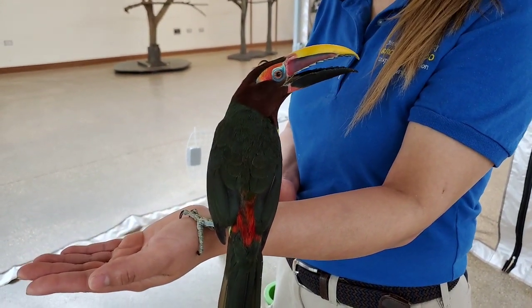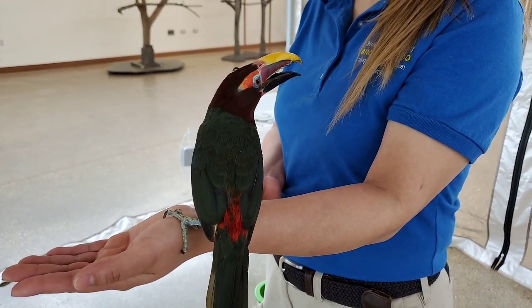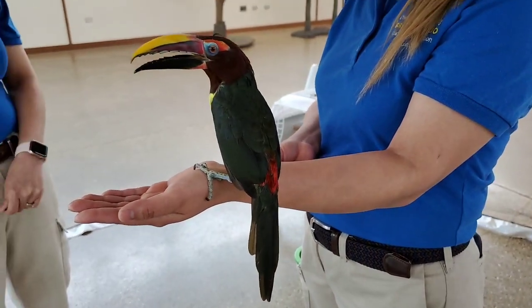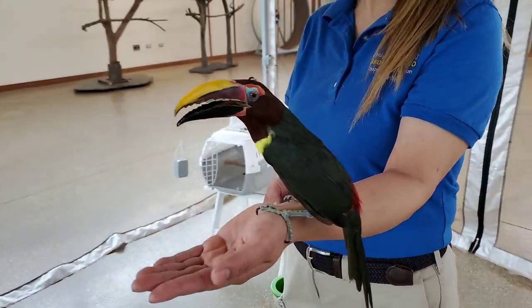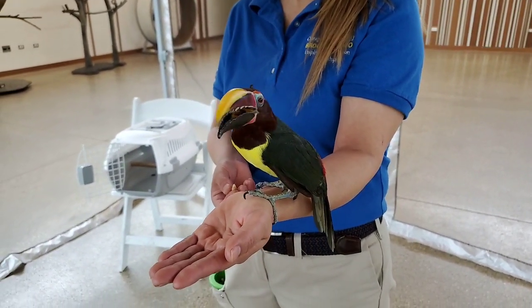Because the back of her feathers are a deep, dark green. She has this cute little red spot at the base of her tail feathers. And then on her chest it's kind of like a neon yellow, and her head is kind of a reddish brown.